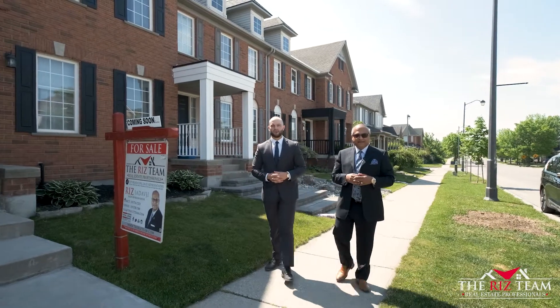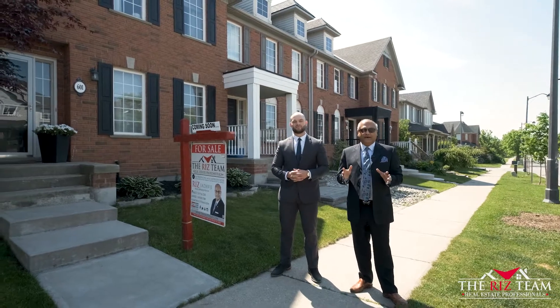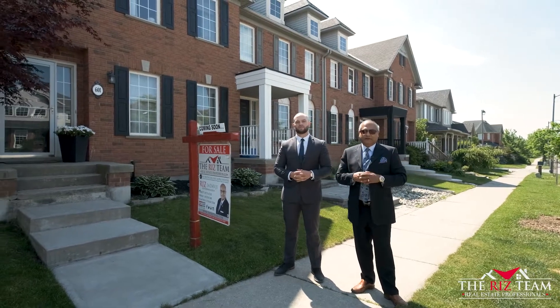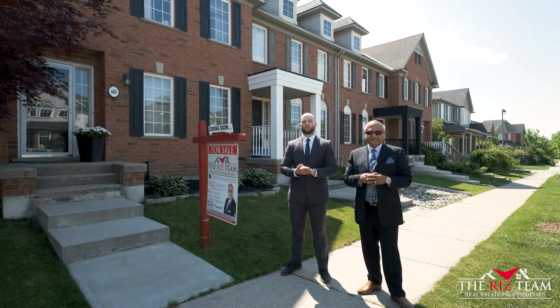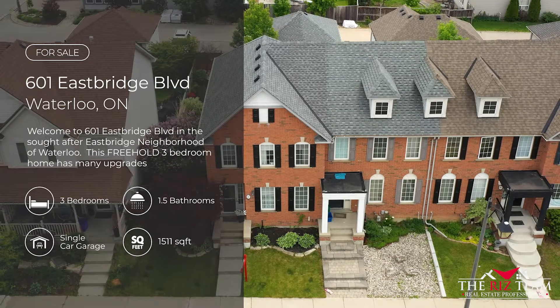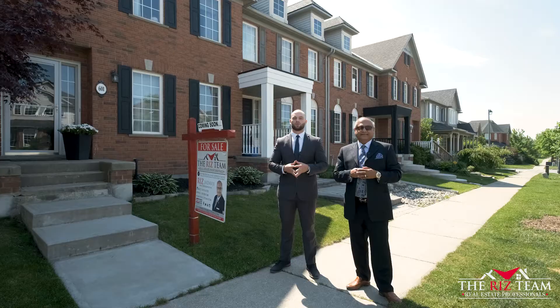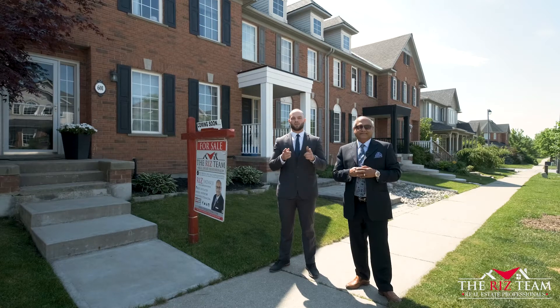Hi everyone, Riz from the Riz Team, and I'm Dylan. We are super excited to bring you this freehold three-bedroom townhouse in the sought-after East Bridge Boulevard neighborhood. With a fully finished basement, renovated kitchen, and a beautiful backyard, these are just some of the features this beautiful property has to offer. Let's go inside and show you the many reasons why this could be your next home.